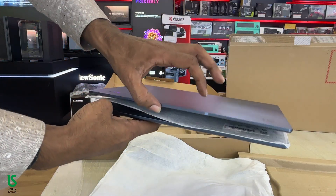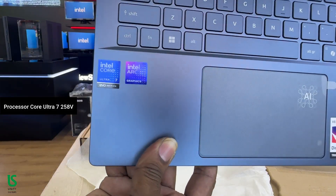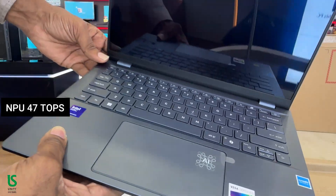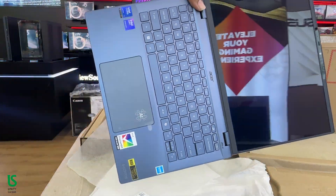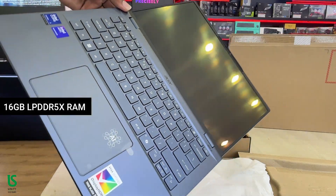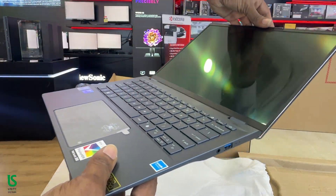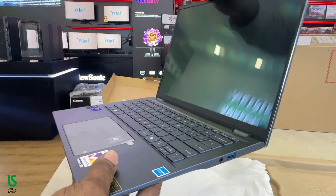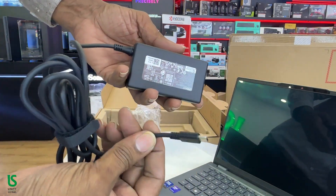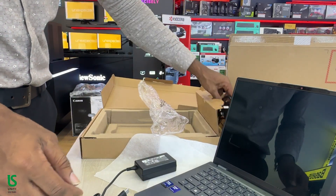Under the hood, this laptop is powered by Intel's latest Core Ultra 7258V processor — an 8-core CPU with an integrated Intel AI Boost NPU delivering 47 TOPS of AI performance. That's huge for an Ultrabook this thin! Paired with 16GB of LPDDR5X RAM and a 512GB PCIe Gen 4 SSD, the Swift 14 AI handles creative workloads, multitasking, and AI-assisted features like background blur or voice isolation without breaking a sweat. Thanks to Intel's new efficiency cores, you're getting up to 40% better power efficiency than previous generations.